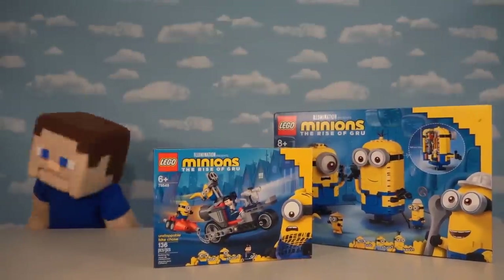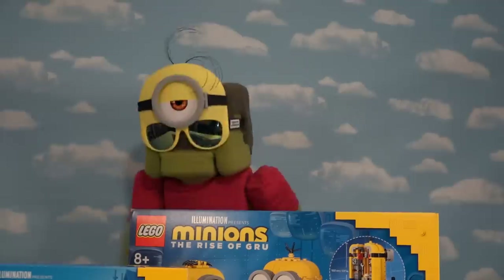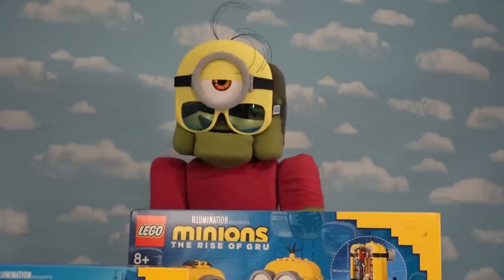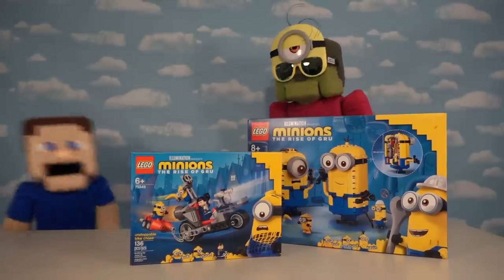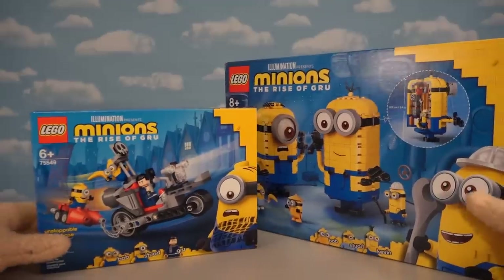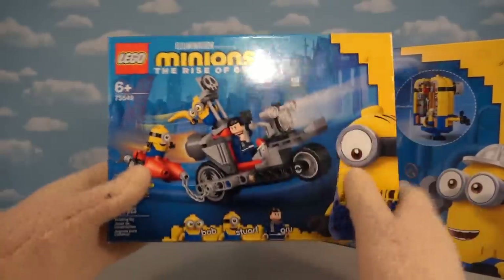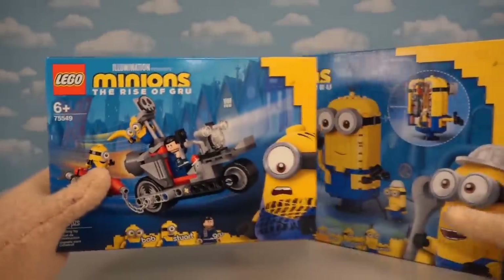Alright guys, today we're gonna be looking at those brand new LEGO Minion sets - boy were they hard to find! Minions, especially LEGO ones, are really popular. We've got a lot of coolness within these two sets, so let's get to unboxing! We've got both Minion sets released so far for LEGO, based on the new movie 'Minions: Rise of Gru,' which has been pushed back till next year.